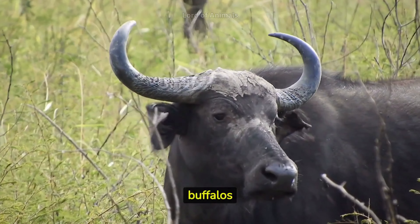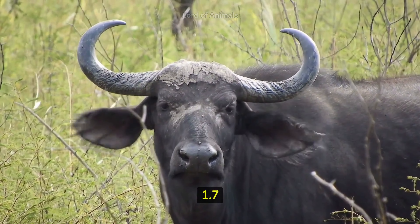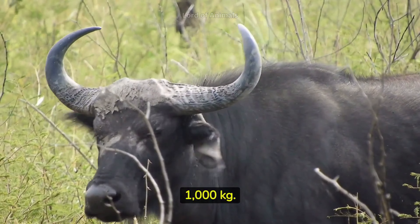Adult African buffaloes can reach lengths of up to 3.4 meters and stand around 1.7 meters tall at the shoulder. They can weigh between 700 and 1,000 kilograms.